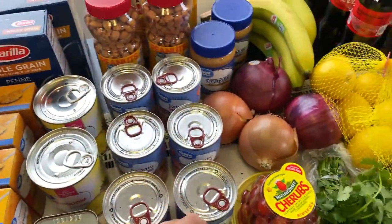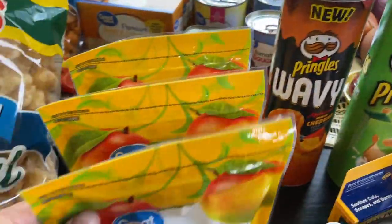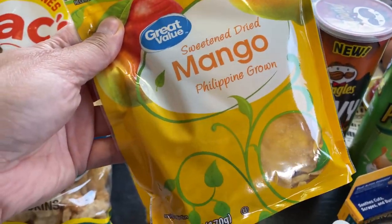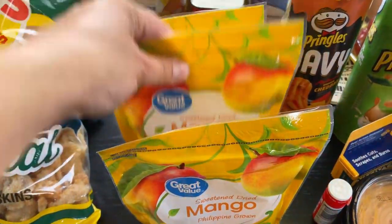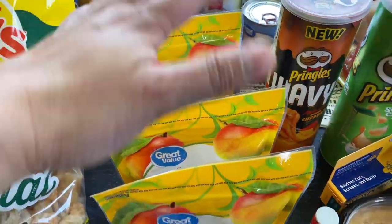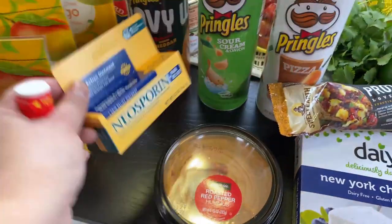I added some black olives for the pasta salad, and picked up some Pringles for the prepper pantry. I also got more mango at $3.98 — my family loves these — grabbing one to eat and two to store.